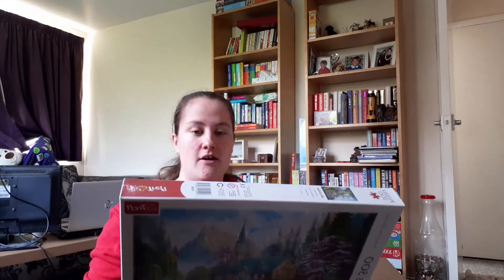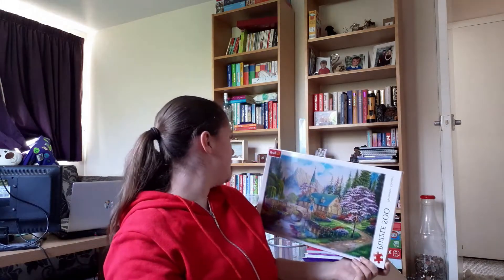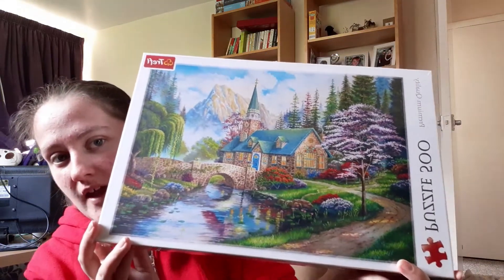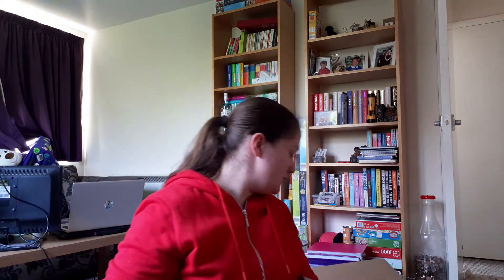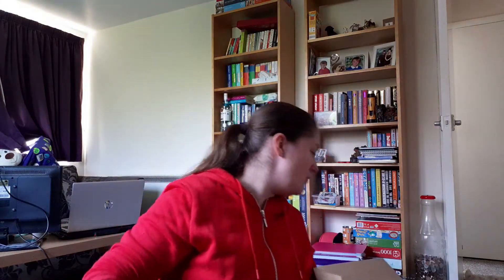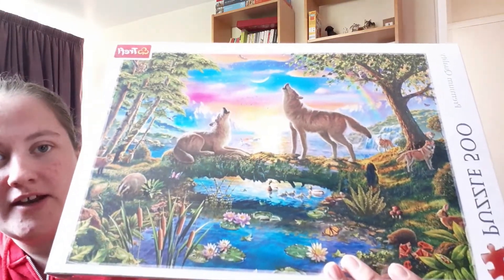I did actually purchase three jigsaws by Treffle — they're a new brand to me, I've only done one Treffle one so far. This one is just like a nice churchy type jigsaw, and that's a 500 piece. I also treated myself to a cats one — a kitty cat one in the garden, also 500 piece. And I also picked up a wolf one as well. So I ended up with a wolf one, a kitty cat one, and the church one.